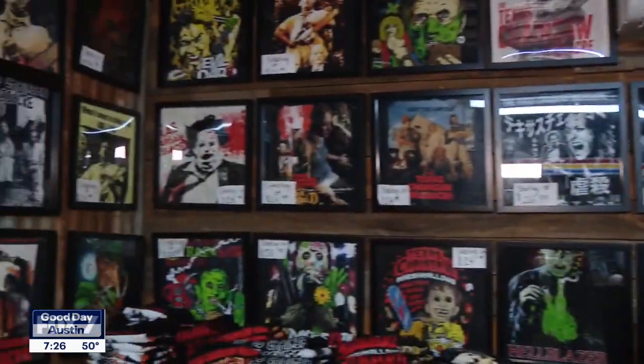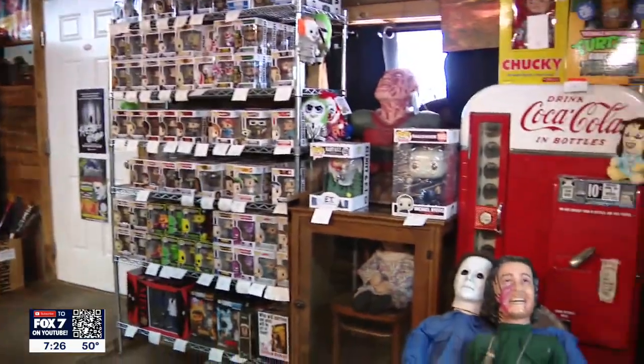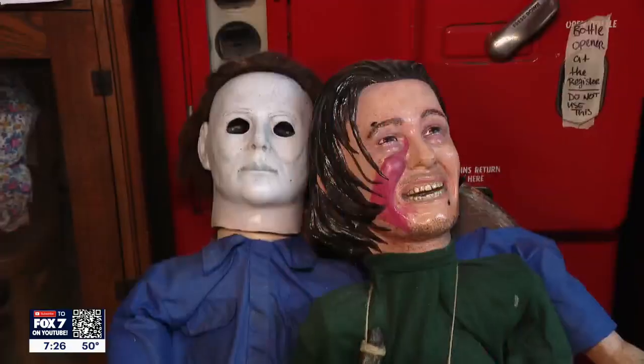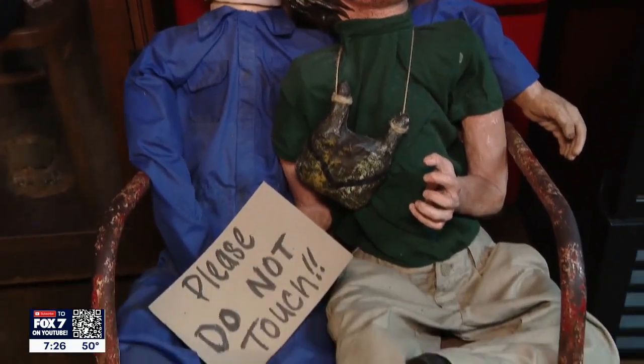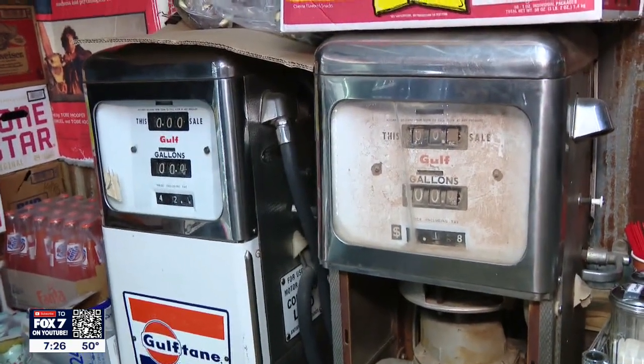We're here with Chris. He's going to tell us all about it. Start with the room that we're standing in right now. This room right here is just our main store area. We do sell collectible toys. Also, you place your orders here for barbecue. We have different types of toys all over the place and some of the old antiques that used to actually be here as part of the gas station.